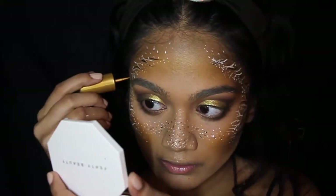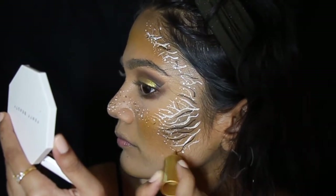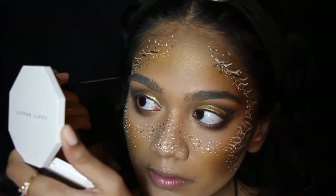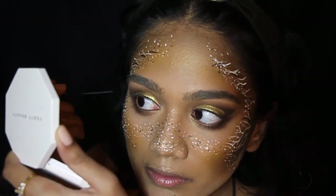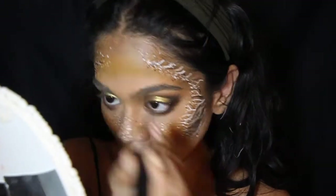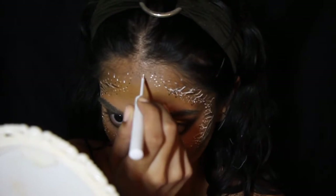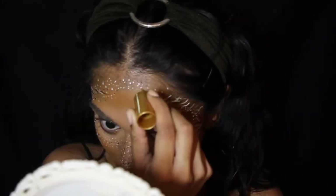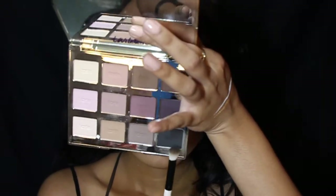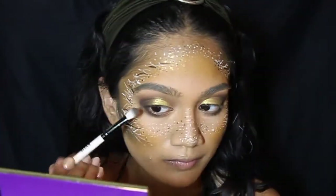I'm creating that dot pattern all over, all the way up to my forehead, making sure everything is in cohesion. Then filling up the top of my forehead with dots. Now I'm going back in with the shade Fashionista to smoke out my eyeshadow a little bit more.